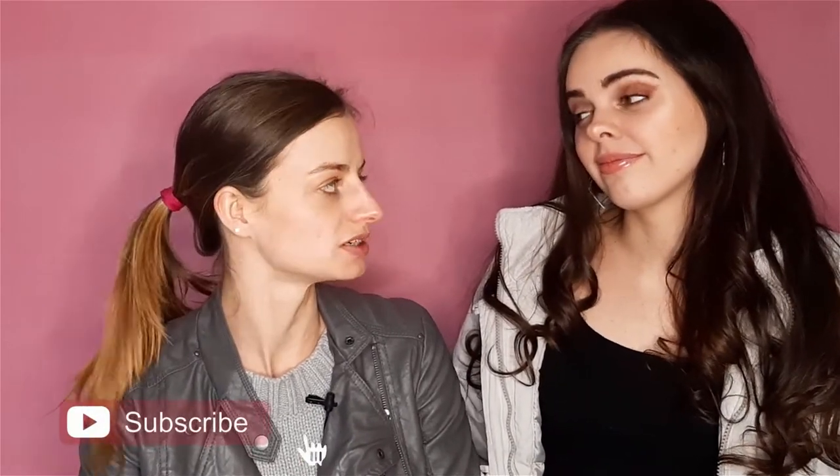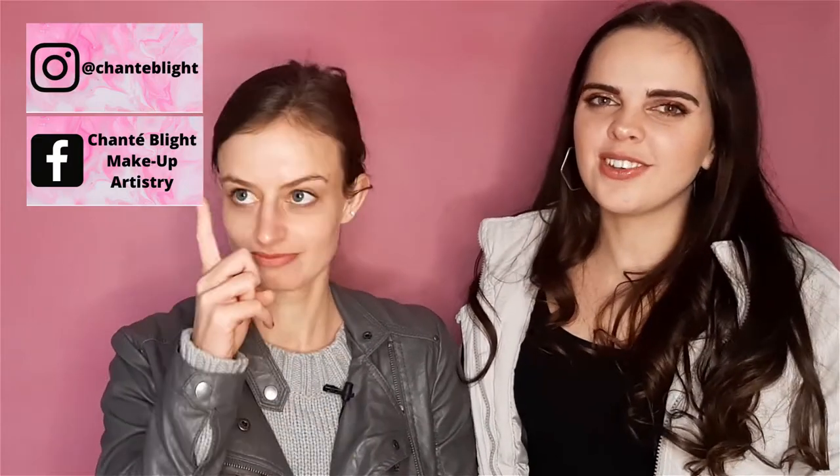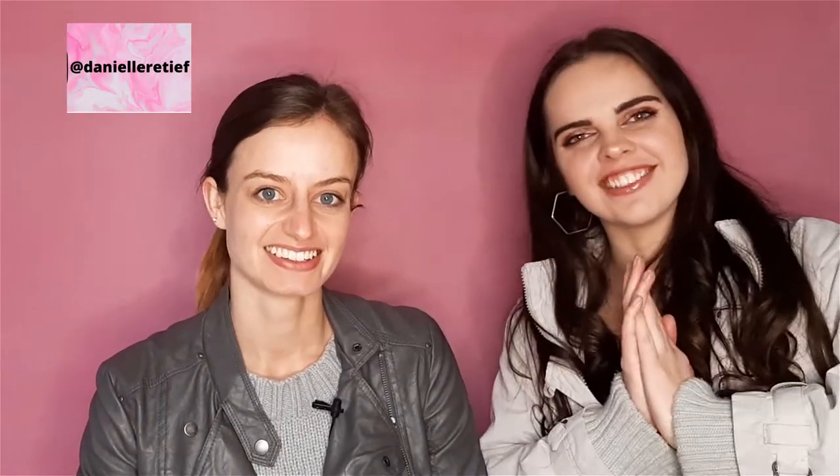I'm going to do her makeup and we're going to do it in the style that you would do it for auditions. So we're basically focusing on how to do your makeup for an audition, or you could actually apply it to a job interview as well because you want to do sort of the same thing. Remember to like, subscribe and ring the bell notifications, follow me on my socials and follow her on her socials. Let's get into it.